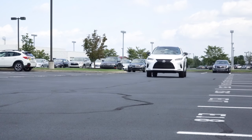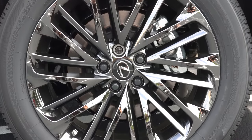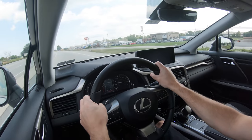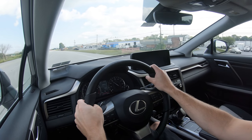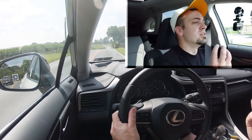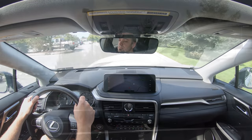Along with acceleration, braking is equally important. Up front you'll find 12.9-inch ventilated front discs, and in the back 13.3-inch solid rear discs. The 60-to-0 stopping distance comes in at a fairly respectable 123 feet. As far as braking feel goes, it's definitely on the softer side — one of the first things I noticed. I wouldn't have minded if Lexus tuned up the braking a bit to make it firmer. Comparatively speaking, this one leans more toward the softer side.